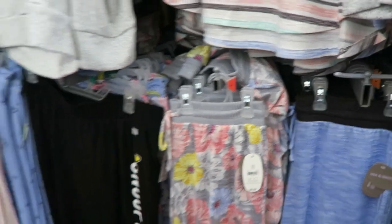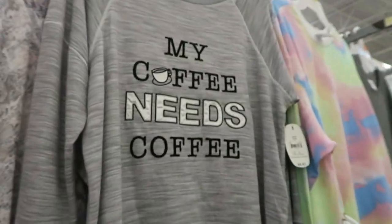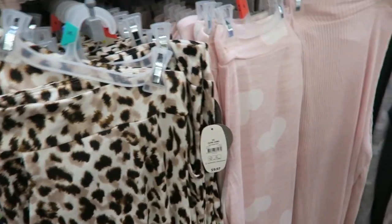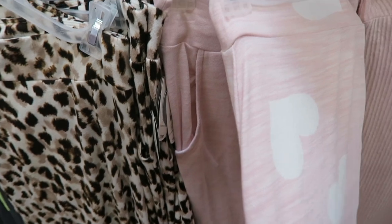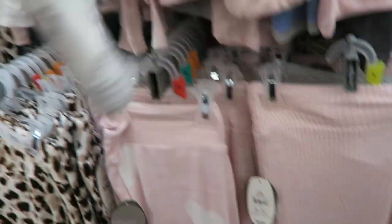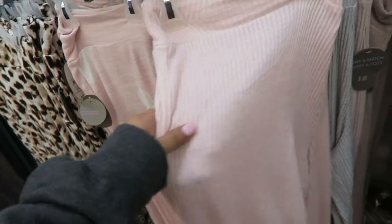Now I'm in the pajamas section — they have so many cute pajamas out! I love this one that says 'yawn,' it feels so soft. 'My coffee needs coffee' — that is so cute, and look at the little pants, that's adorable. Oh, I see leopard! This one is cute, I love how it has the little tie, the pants look comfy cozy. I love the thick waistband. Oh my goodness, I love this baby pink — that is stinking cute.